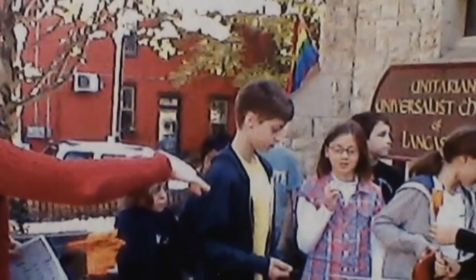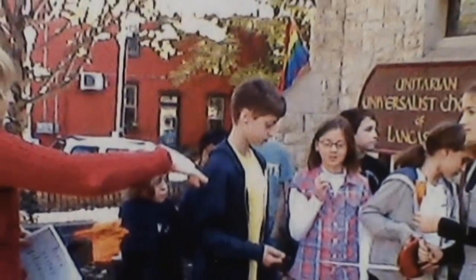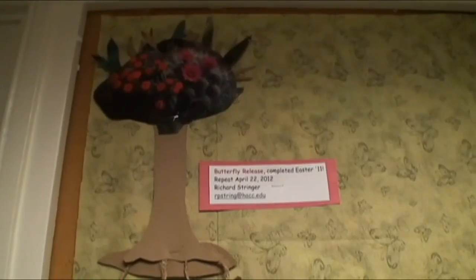There are two projects that we're very proud to have completed. One project is a butterfly release, which was done in the spring of 2011. Butterflies were raised and brought to the church and released by several religious education classes.